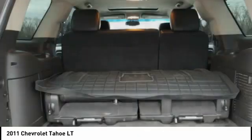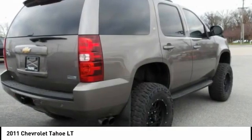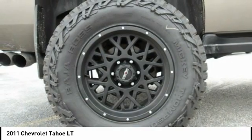Fog lights, roof rack, leather upholstery, cruise control, trip computer. Take this vehicle for a spin and see why so many shoppers are now proud owners.